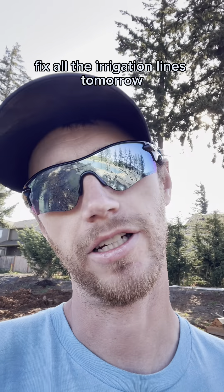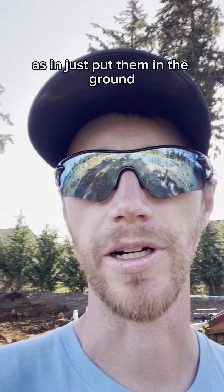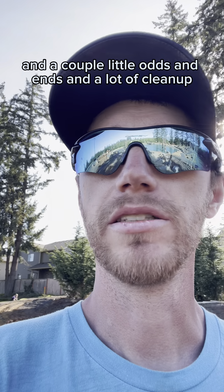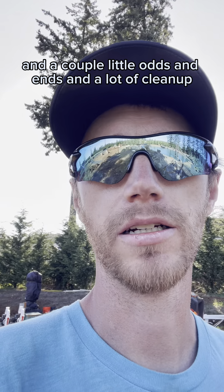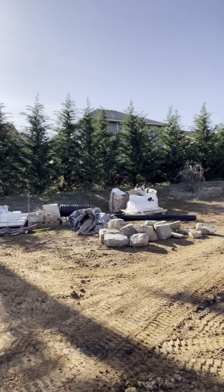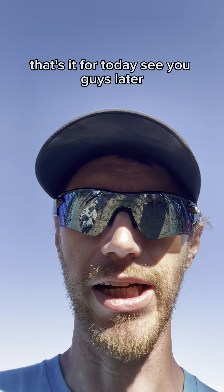Tomorrow we will fix all the irrigation lines, finish grading everything, set up the dosers - as in just put them in the ground, since I can't hook them up to anything yet - and take care of a couple little odds and ends and a lot of cleanup. That's it for today, see you guys later.